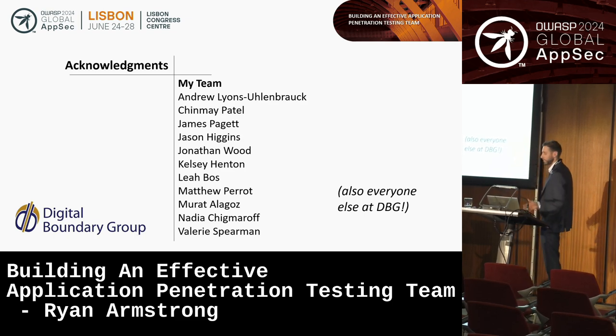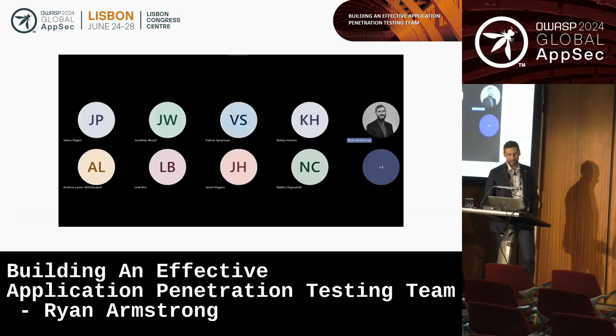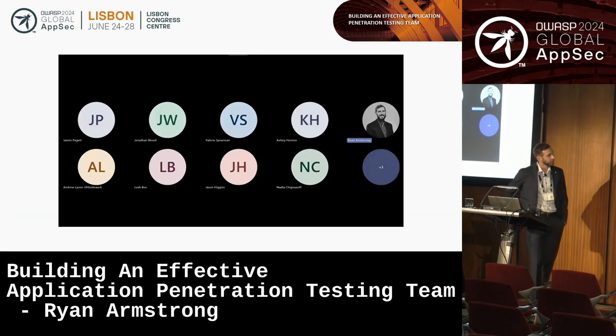I'd like to start by thanking my team, as well as everyone else at Digital Boundary Group. Without these folks, there would be no talk today. Here's a recent team photo.